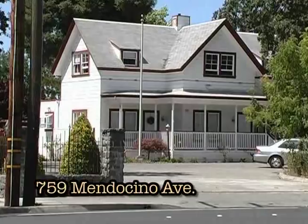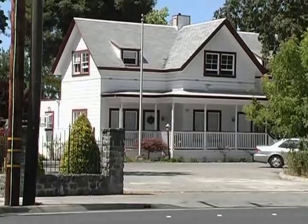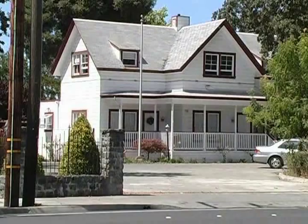Next to the Comstock House is a structure that probably was the Davis family home — 759 Mendocino Avenue, built in 1871. In 1853, the streets of Santa Rosa were laid out. An engraving appears in the 1877 Thompson Atlas. It was the W.S. Davis family home and has been altered considerably. New settlers coming into Santa Rosa brought with them the wood traditions of the Gothic and Greek Revival styles.